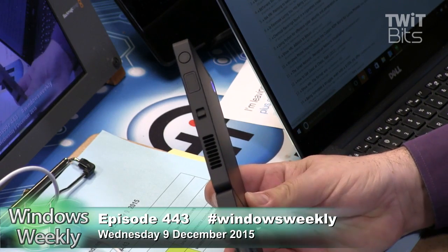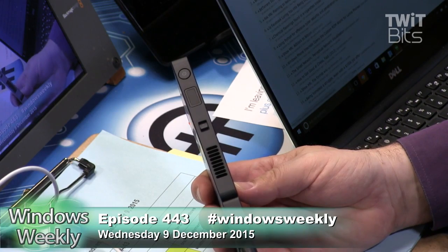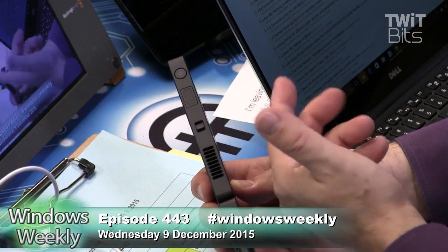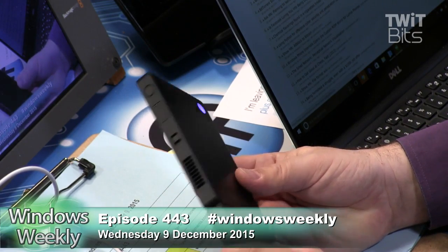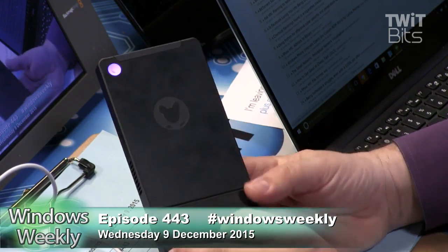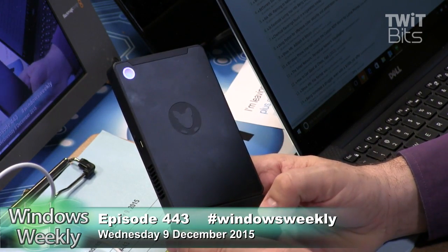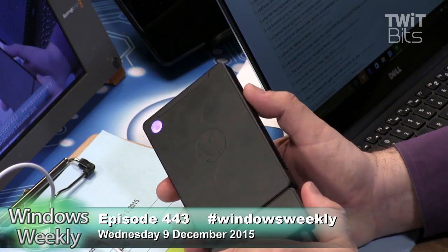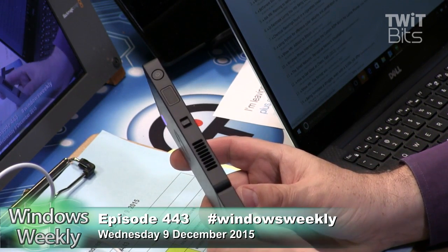I didn't realize it was made by Foxconn — Kangaroo is a Foxconn company. So they could easily do things like, hey, we've got a couple of these fingerprint sensors lying around, why don't we put that in there? This came off a Samsung Galaxy S6, but don't worry about that. It's a good fingerprint reader — very accurate, very fast. It's a press-type, so you don't have to swipe it. It's very much like on a phone — it probably is a phone part.